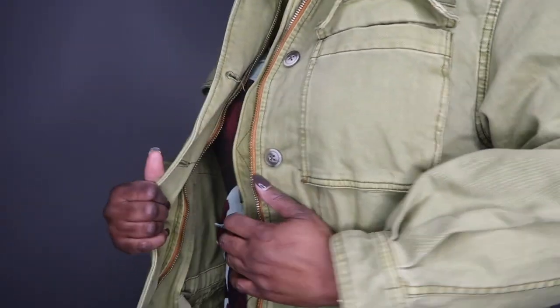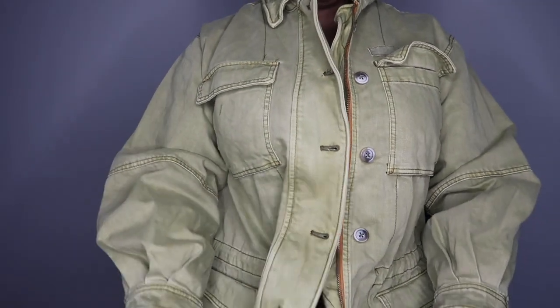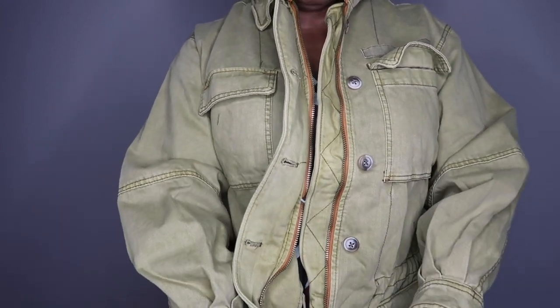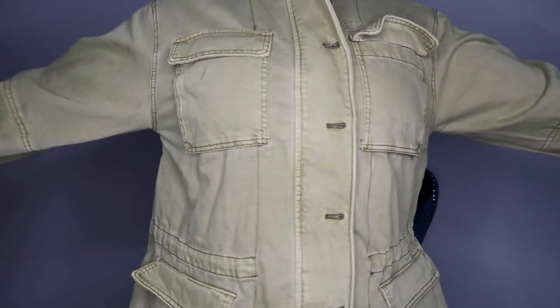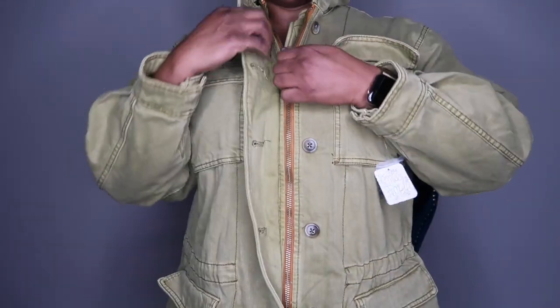I'm showing y'all the jacket as I try it on. It's a size small — I normally wear medium in Free People, but this jacket was cut big so it fits very well. It has a zipper and buttons, so you can button it up and zip it if you like. It has a lot of pockets as well. The color is olive, and I'll leave all the details in the description box below.